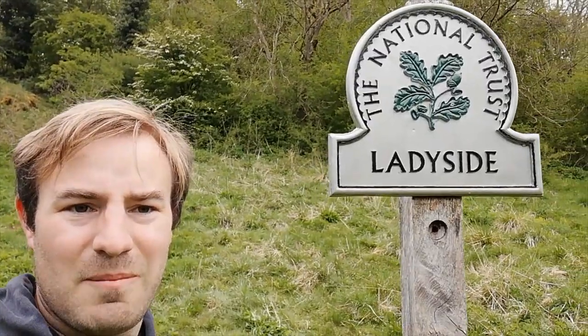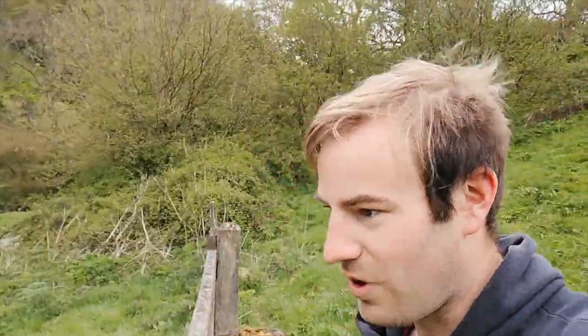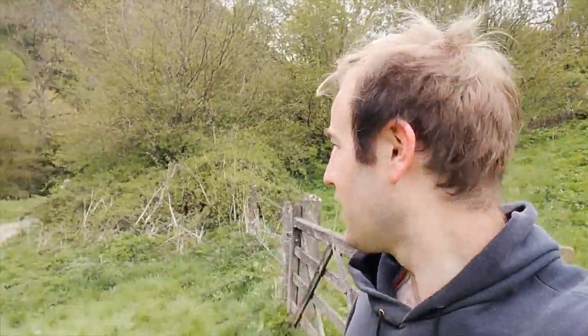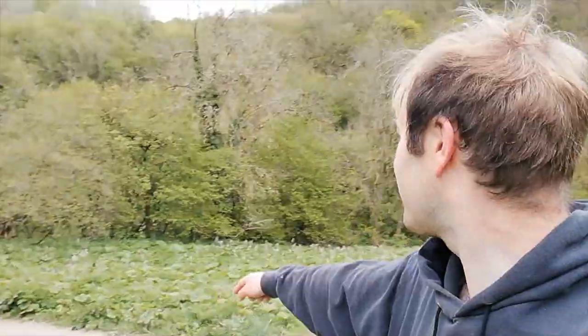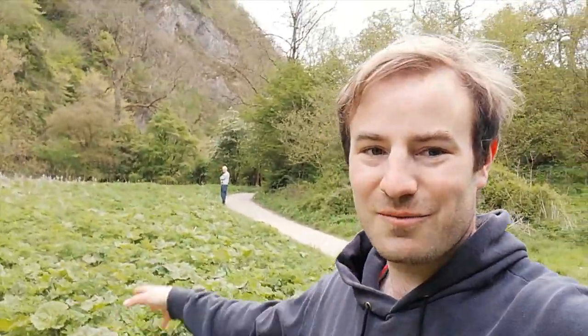We are also on National Trust land, although there's no passport to be stamped for those of you who saw my National Trust passport videos. This is where the little narrow gauge track would have run, and there's actually been a station here — tourists would have got off to make their way up to the cave, as we're going to do, though we're obviously having to make do with walking rather than a train. The railway station would have been right here — we are standing on an old railway station.